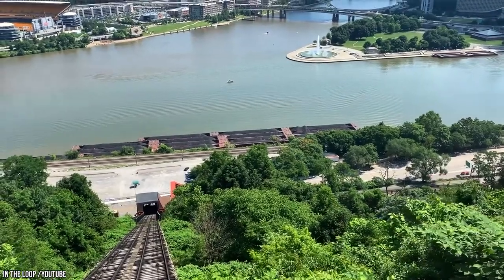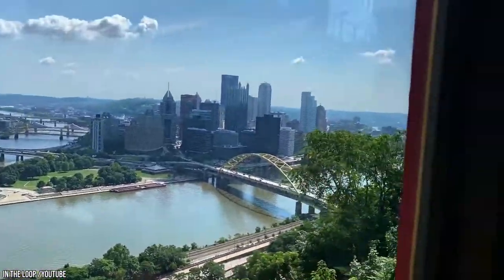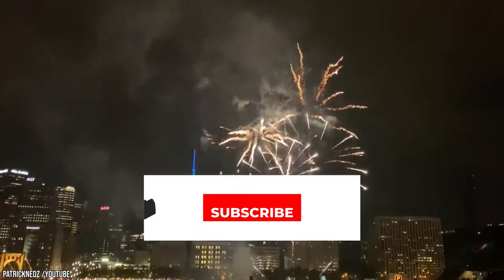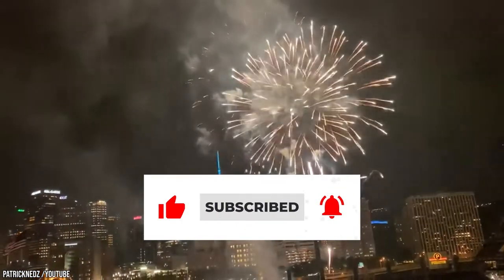Now it's time to hear from you. If you've already visited Pittsburgh before, what was first on your list of things to do? Let us know in the comments section below. And before you go, make sure you give this video a like and subscribe to Viewcation for more. Click the bell icon to stay updated on all our latest content.